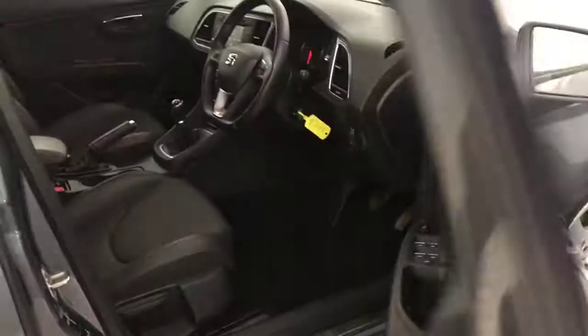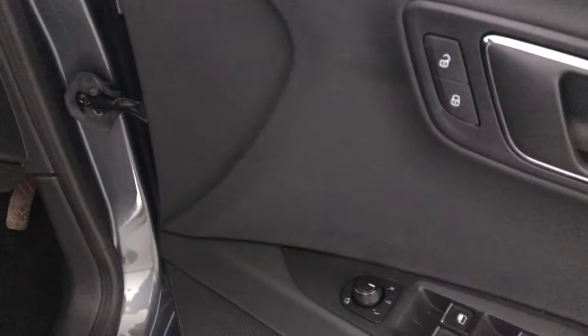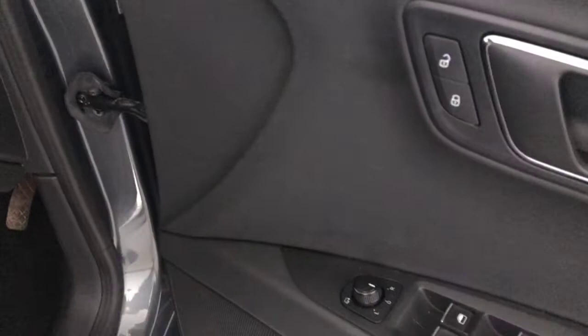We'll just have a quick look inside. Full cloth interior, really really clean inside. Isofix on the outer two seats. Electric rear windows. Electric front windows. Electrically adjustable, heated and folding mirrors.